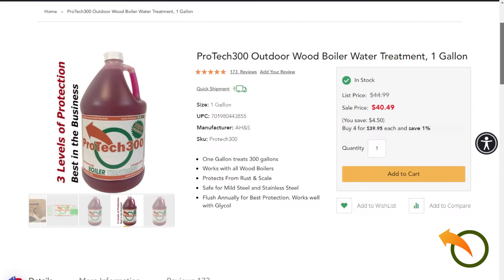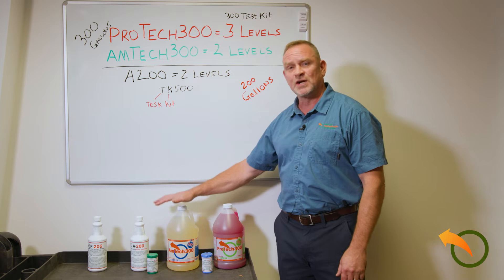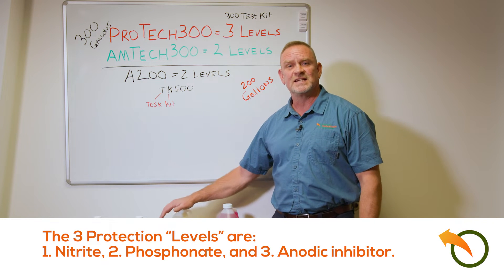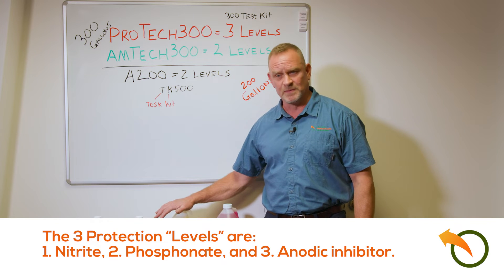It also treats up to 300 gallons. The Amtec also treats up to 300 gallons and has two levels of protection, and it exceeds and is usually better than most of the manufacturers' boiler treatments.